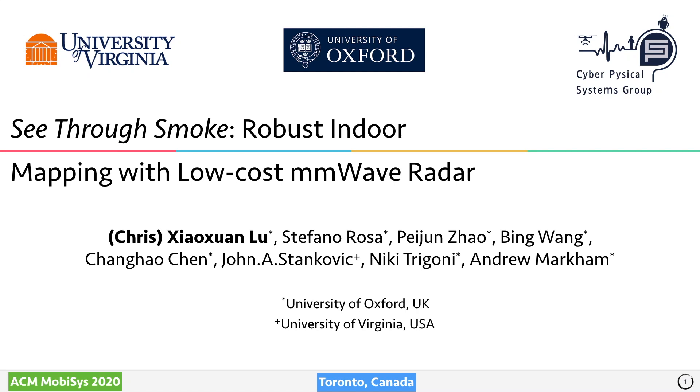Hi everyone, welcome to MobiSys 2020. I'm Chris from University of Edinburgh, and this talk is about how to use low-cost millimeter wave radar for indoor mapping, with our long-term goal to allow better emergency response in low visibility situations. This work was done when I was a postdoc at Oxford University, jointly with my awesome colleagues as well as Jack from University of Virginia.